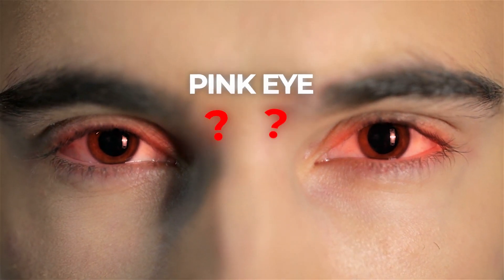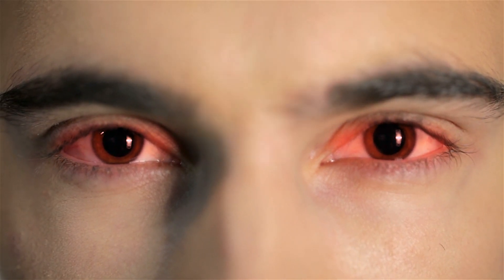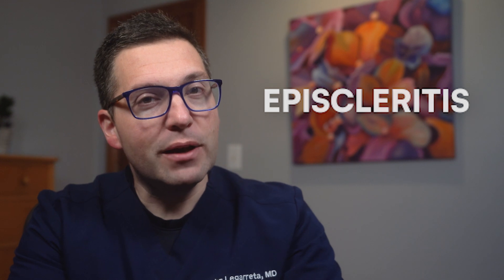Have you ever woken up with a red eye and wondered if it's just another case of pink eye? Hold on to your eye drops, because there's a sneaky little condition called episcleritis that might be crashing your eye party. It's like the cousin of pink eye, but with its own twist. In this video, I'm going to play eye detective and uncover the mystery of episcleritis. You'll learn why that redness might not be as scary as you think, and how to tell if it's time to hit the panic button or just grab a cool compress. Get ready to become an eye expert in just a few minutes.